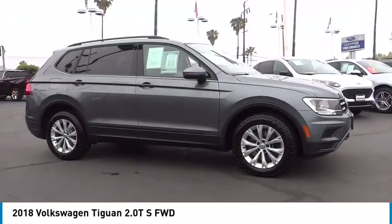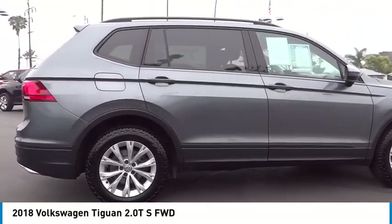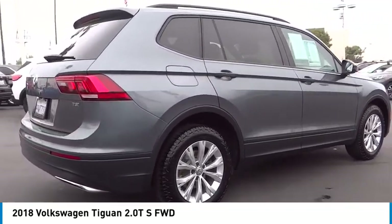Looking for the right vehicle? Check out the 2018 Tiguan. With Volkswagen Tiguan, it's good to be turbo — turbo with class.